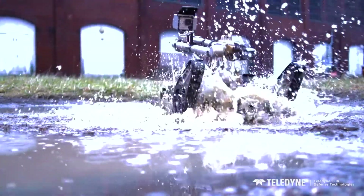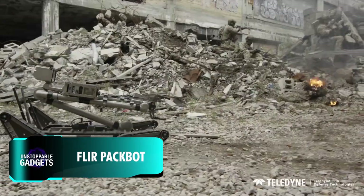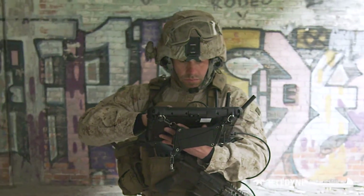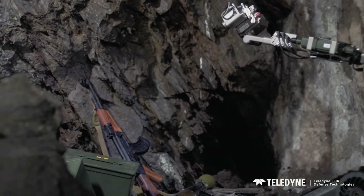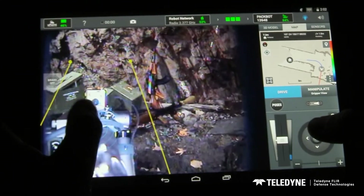Think you've got what it takes to diffuse a bomb? If just the thought of it makes your fingers tingle with fear and adrenaline, maybe it's better to leave the job to a machine with nerves of literal steel. Meant to work alongside soldiers in dangerous areas, the FLIR PackBot comes as a family of devices, all meant to explore ground, open suspicious packages, take photos, and so on.